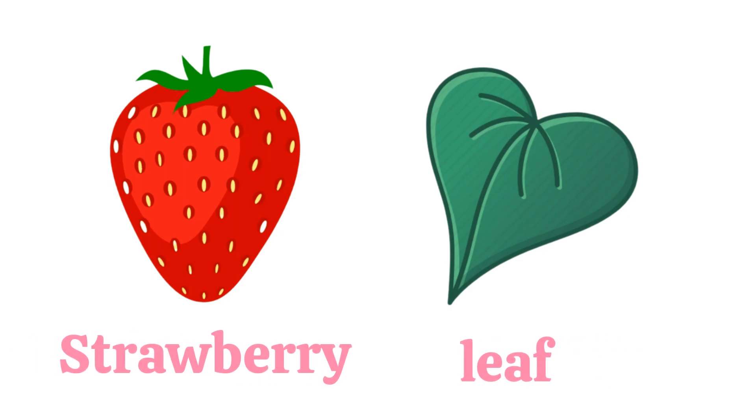Heart. H-E-A-R-T. Heart. What shape is this? A heart shape.